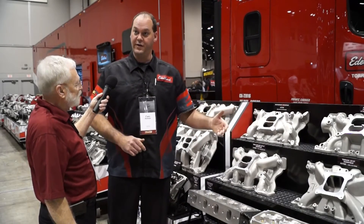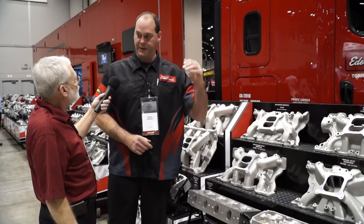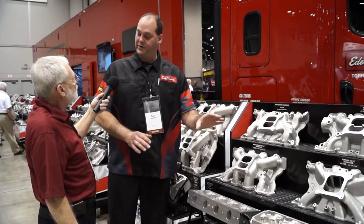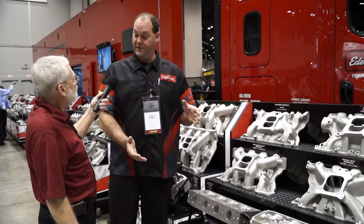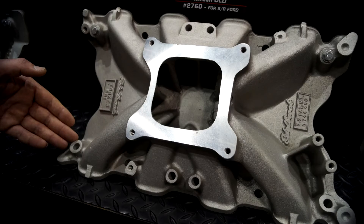On the race side of things, we have our single-plane manifold, designed for high RPM — 3,500 to 8,500 RPM. Typical street cars operate down low, stop sign to stop sign. But a race car lives its life in that 3,500 to 8,500 RPM range. That's where our single-plane intake manifolds come in.